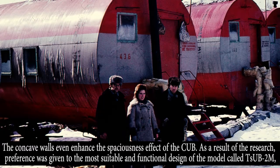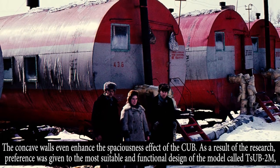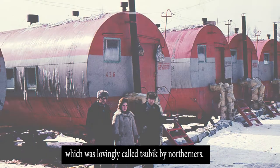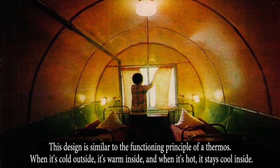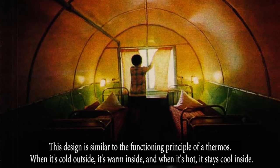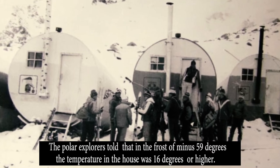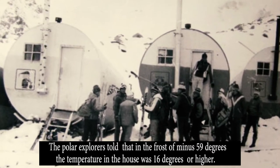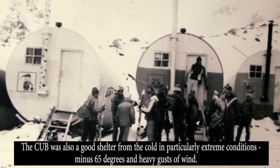As a result of research, preference was given to the most suitable and functional design, the model called ZUB-2M, lovingly called ZUBIC by northerners. This design functions on the principle of a thermos: when it's cold outside, it's warm inside, and when it's hot, it stays cool inside. Polar explorers reported that in frosts of minus 59 degrees, the temperature inside the house was 16 degrees or higher. The ZUB was also a good shelter in particularly extreme conditions of minus 65 degrees and heavy gusts of wind.